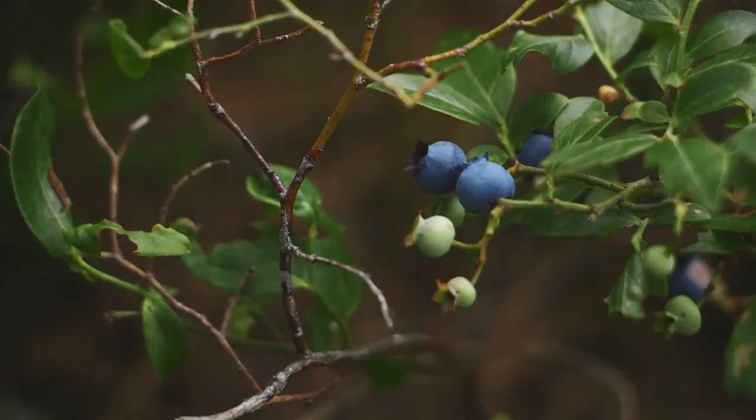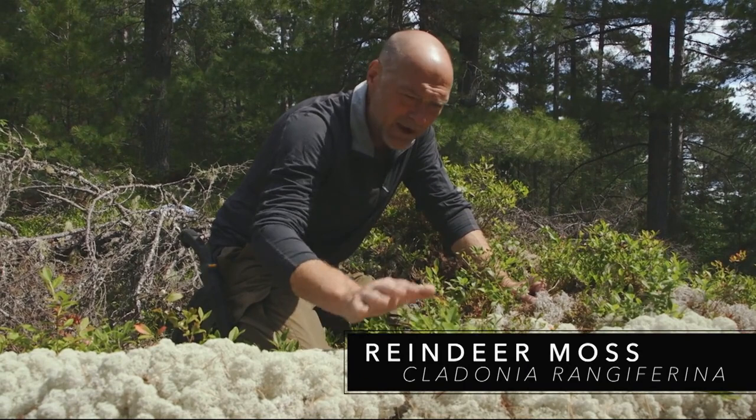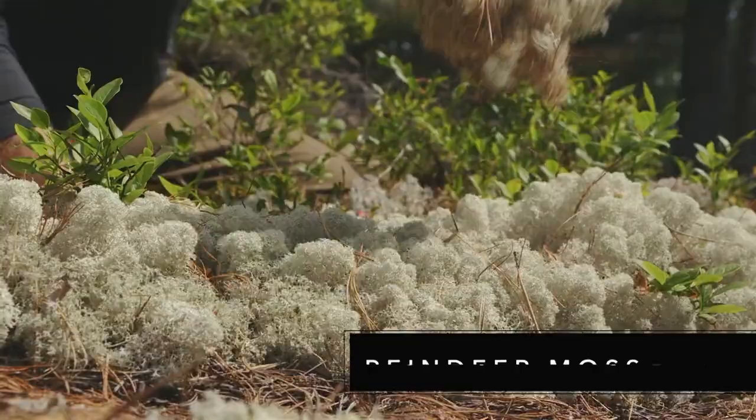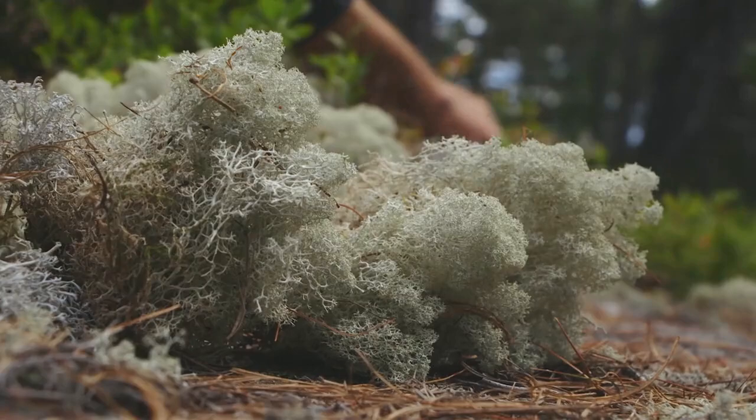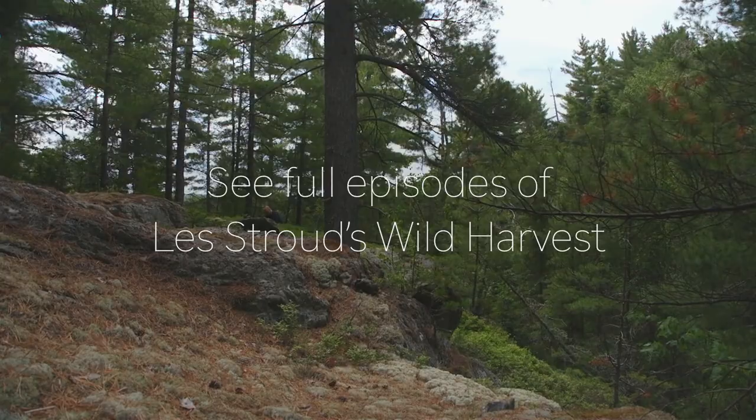Here are two different kinds of reindeer moss, also called caribou lichen — it goes by several common names. This makes a wonderful food item. The normal way to use it is to dry it and put it in blancmange, soups, or in flour recipes. I have no idea what chef Paul will do with it, but I'm going to bring him some.